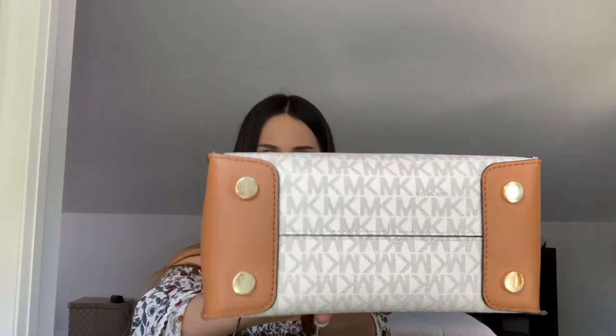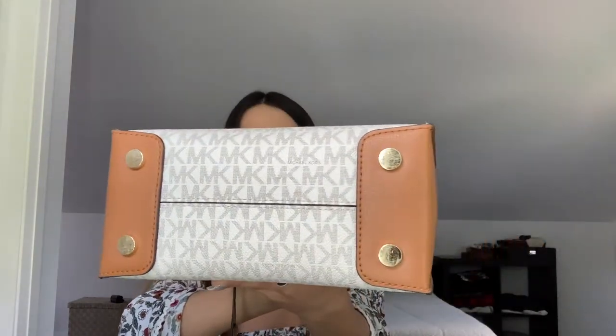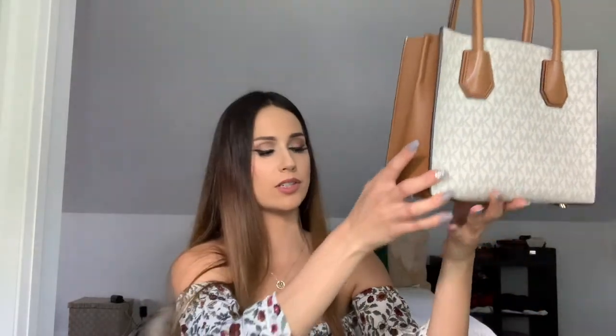On the bottom of the bag, there are four feet that take most of the brunt and scratching so that the surfaces you sit the bag on don't actually ruin the leather. For a four-year-old bag, it's still got it. Really satisfied with this purchase.